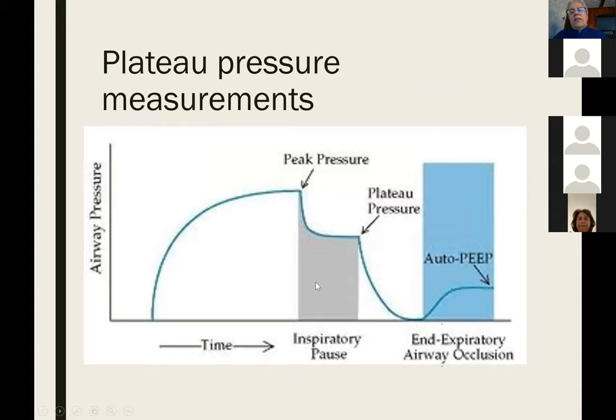One important concept for protecting the lung from ventilator injury is the plateau pressure. After a breath is completed you see a positive pressure at the end — it has two components: the part to overcome resistance, and the distending pressure on the lung. We try to keep this plateau pressure or distending pressure less than 30 centimeters of water.